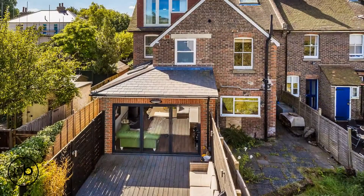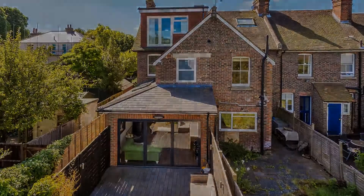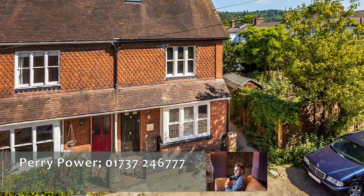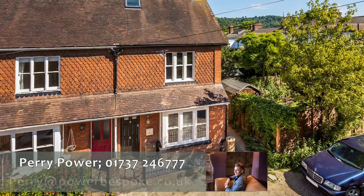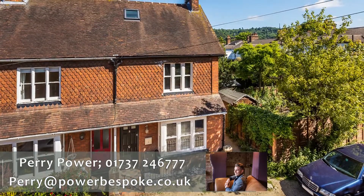And if you'd like to know more about this property on Ledbury Road in the centre of Rygate, then please call Perry Power on 01737 246777 or email perry at powerbespoke.co.uk.